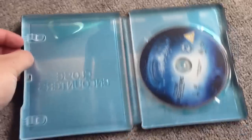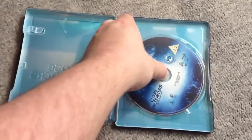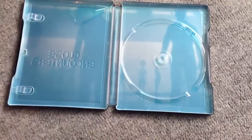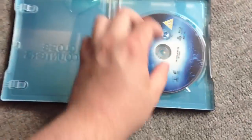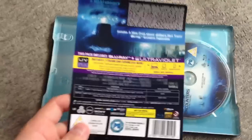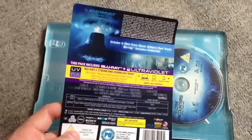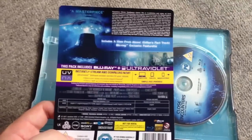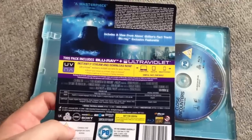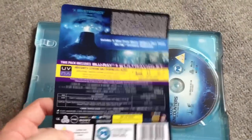If we open it up, you have got the one disc. And some nice artwork — plain and basic, but pretty decent artwork there, when the aliens land. And it does come with this slipcover as well, which gives you just the details. This is the Blu-ray Plus Ultraviolet version. And it does come with the theatrical version, the special edition, and the director's cut as well. So you've got all three versions to choose from, and a few special features, which I'm going to check out.